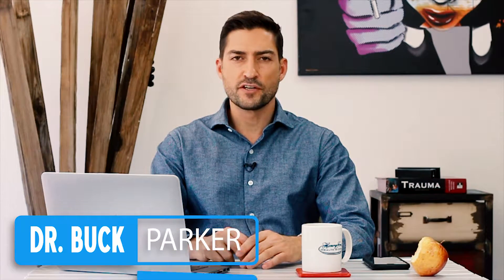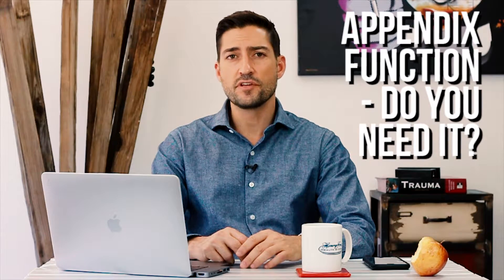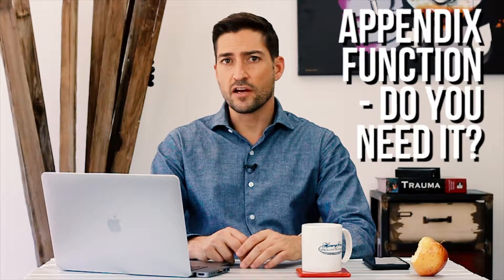Hey, what's up you guys? My name is Buck Parker. I'm a board-certified general surgeon. In this video, we're going to talk about appendix function, or the function of the appendix. So if you're wondering what the hell the appendix does and why do we have it and nobody can explain this appendix thing, you're about to find out.